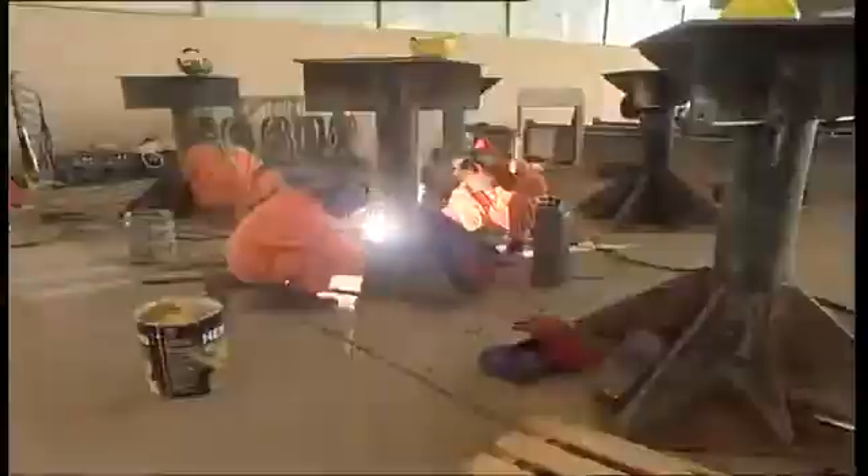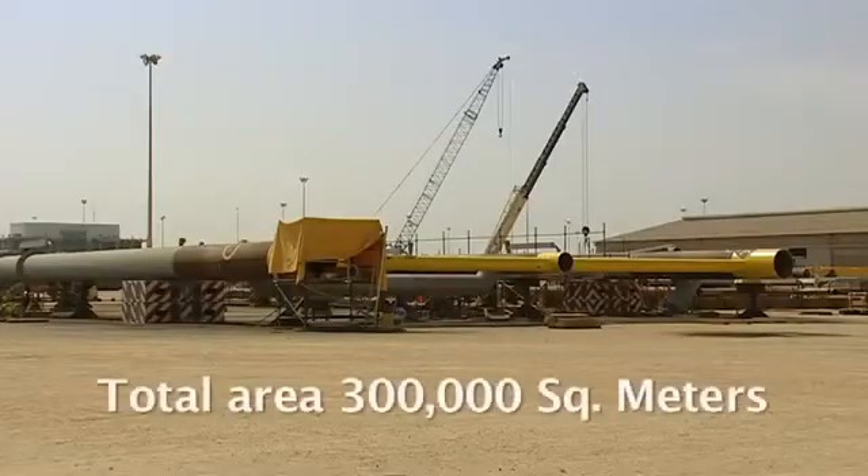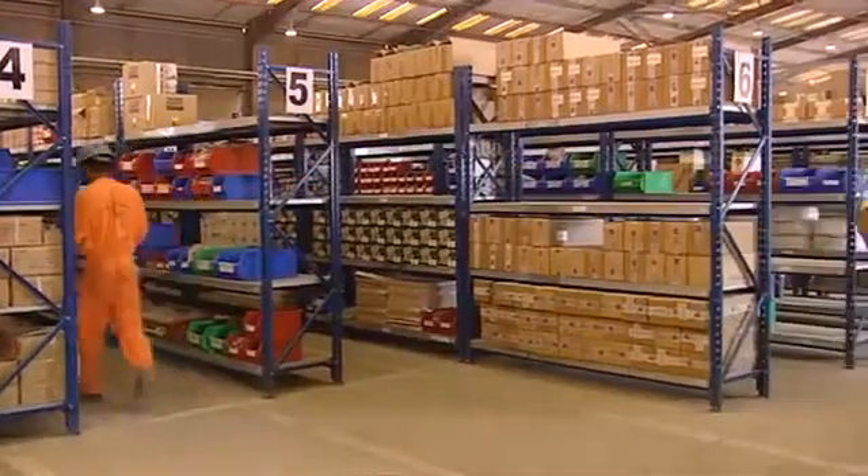These kinds of major projects are tackled in Star's fabrication yard, which devotes over 300,000 square meters to fabrication activities and the storage of project materials.